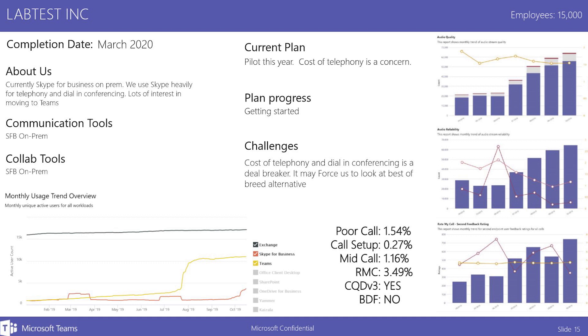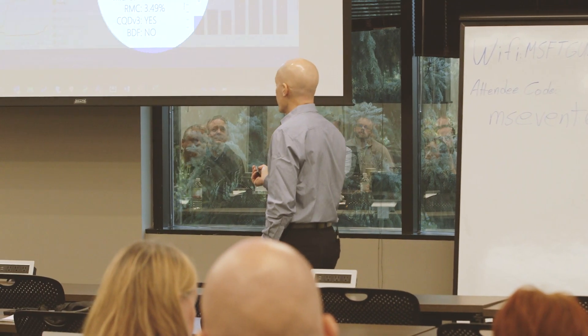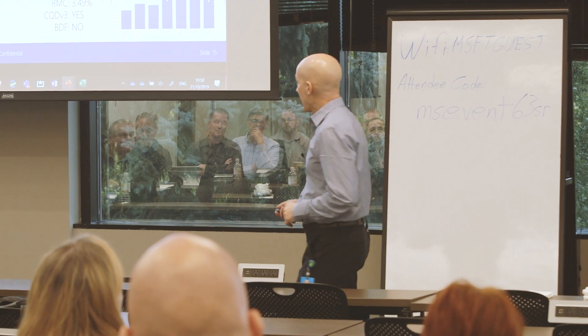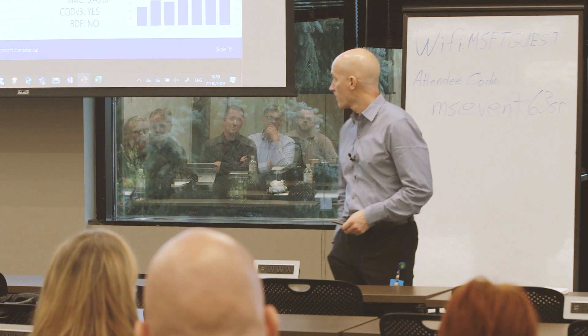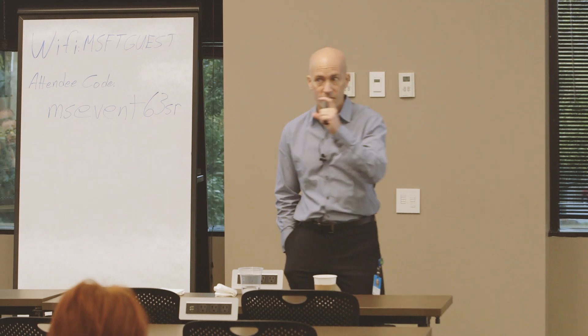Whoa. Let's get out front of this one. Let's make sure the quality is good. And it turns out quality is actually really good. I'm going to show you our KPIs and the things we care about — these are the four we really care about: Poor Call Ratio, Call Setup Failure, Mid-Call Failure, and Rate My Call. In engineering we have a few other metrics, but these are the golden four.